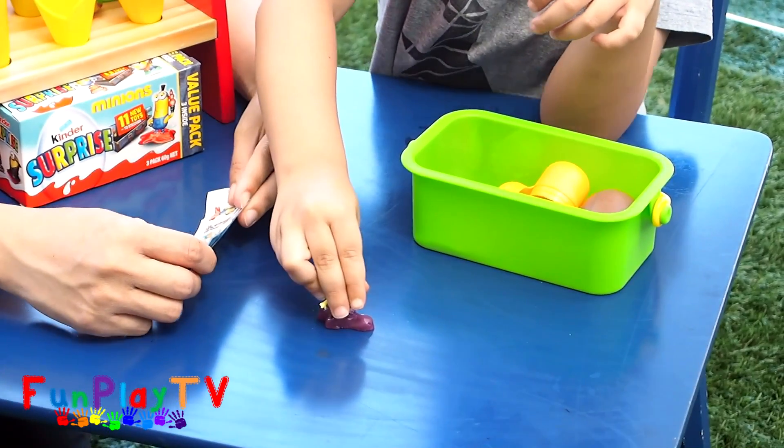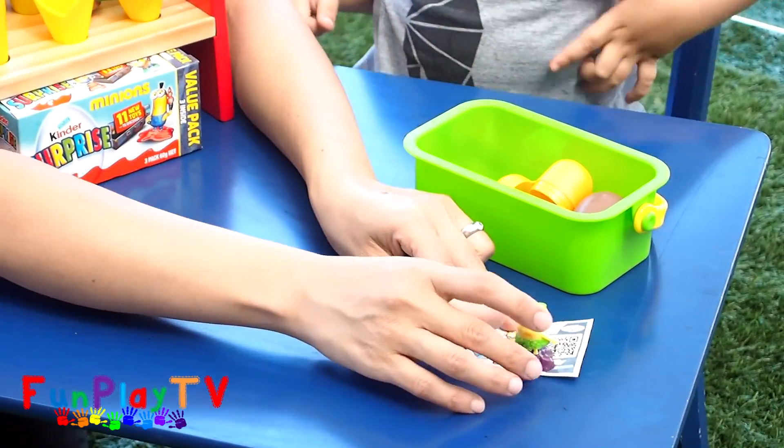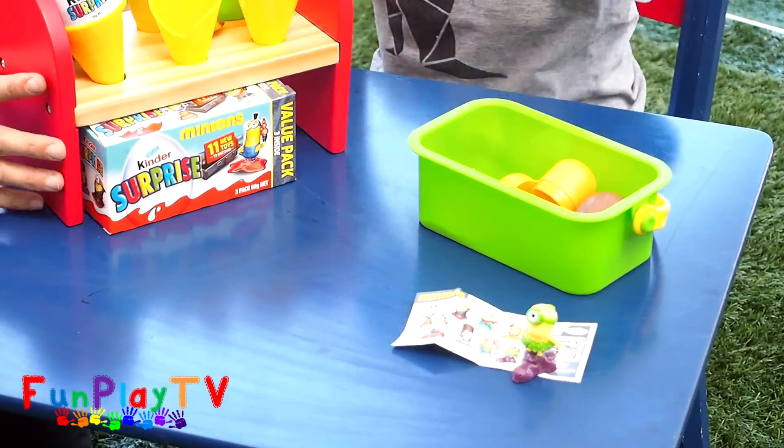Push it up — it's pretty cool! We are so happy because we haven't had this one yet. Now the second Minion egg.